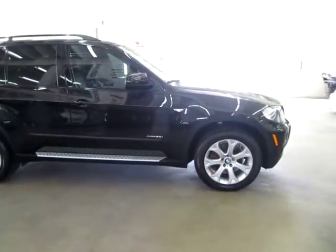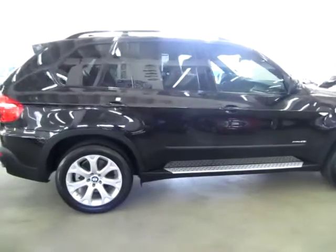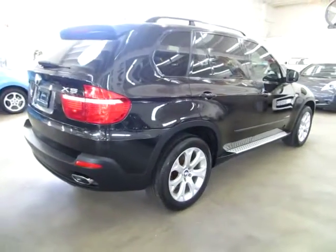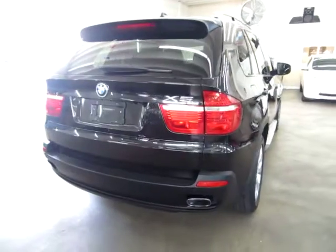We're located at 3200 NW 37th Street, Miami, FL 33142 ZIP Code, open Monday to Friday from 9 a.m. to 6 p.m., Saturdays 9 to 5, and we're always closed on Sundays. We have been in the car business since 1992 and have sold over 31,000 cars.